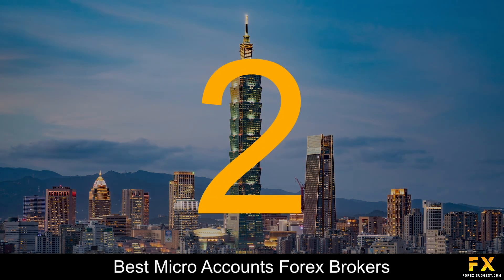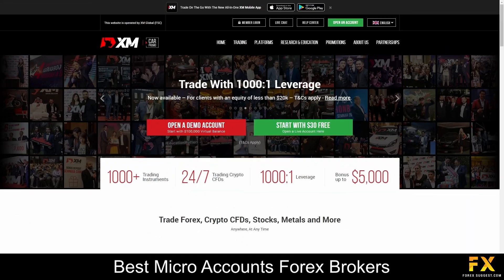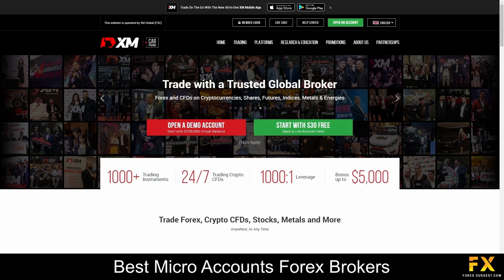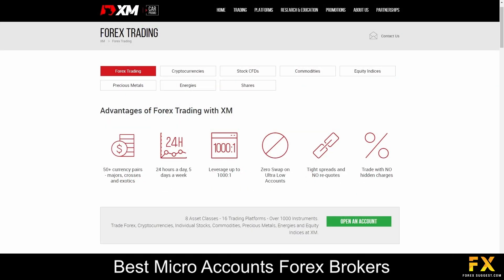At number 2 on our list is XM. XM is a beginner-friendly Forex broker that was founded in 2009. They are regulated by six top-tier agencies, including the CySEC, the ASIC, and the FCA, and currently has over 5 million clients worldwide. To start trading on the XM accounts, a minimum deposit of only $5 is required, and you can fund your account using one of nine base currencies. XM gives you the opportunity to diversify your investment portfolio with a variety of commodities, Forex pairs, stocks, cryptocurrencies, metals, shares and energies. We recommend XM for all types of traders, whether you are a professional or only just beginning your trading career.